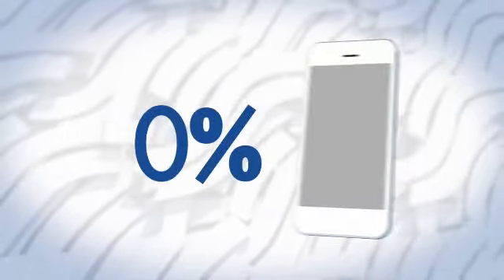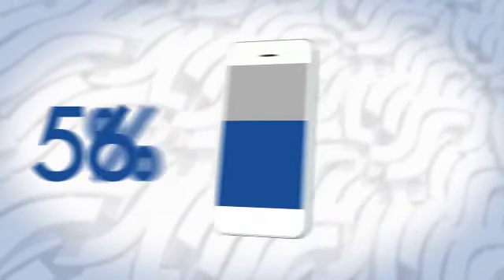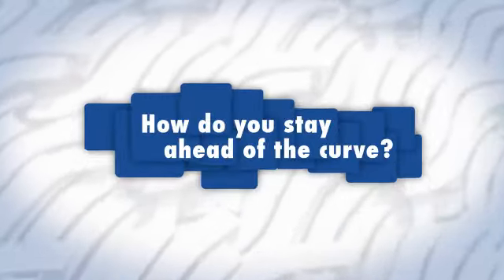It means that mobile banking is here to stay. Currently, almost half of smartphone owners have used mobile banking, with that number growing daily. So how do you stay ahead of the curve? How do you make sure this mobile revolution is an avenue for growth?